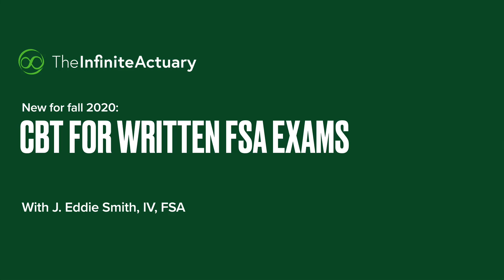As you probably know by now, there are big changes happening with SOA written exams starting fall 2020. My name is Eddie Smith. I'm an instructor with the Infinite Actuary, and I also manage really all of our fellowship products. And in this video, I'm going to give you an overview of the key changes that are happening so that you're aware.